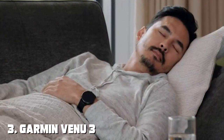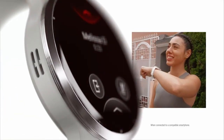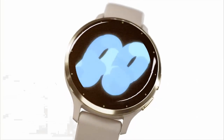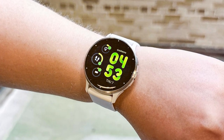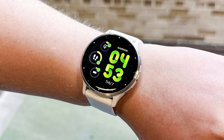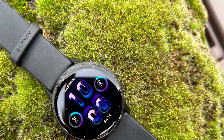Number 3: Garmin Venue 3 Smartwatch with a 1.4-inch AMOLED display. Garmin has a reputation for producing top-tier smartwatches, and the Venue 3 is no exception. With its stunning 1.4-inch AMOLED display, this watch is a treat for the eyes. The design exudes quality and sophistication, making it suitable for both casual and formal settings. The AMOLED display offers vibrant colors and sharp details, enhancing your overall smartwatch experience.